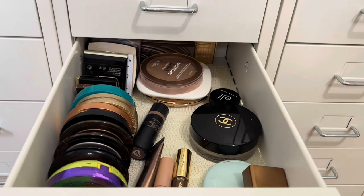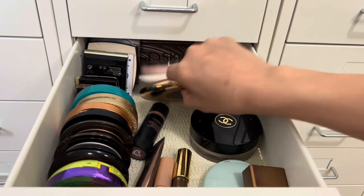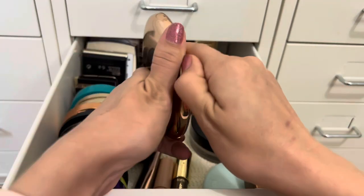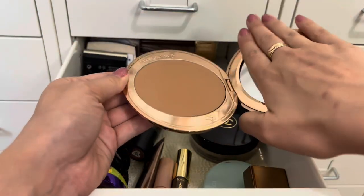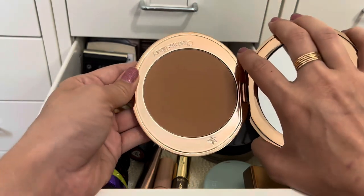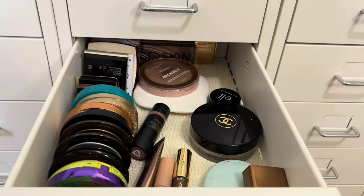For bronzer, I'm going with the Charlotte Tilbury bronzer in shade two — it's the big one. I've only used it once or twice, so let's get our thoughts on this. It's very popular, so I have high hopes. I just don't even remember how I liked it the first time.